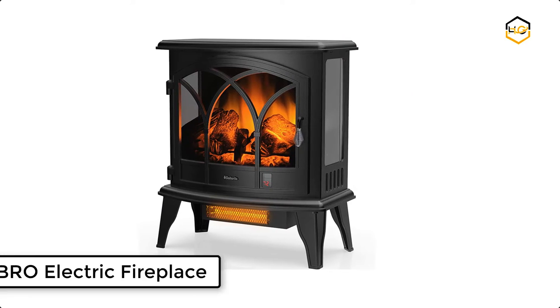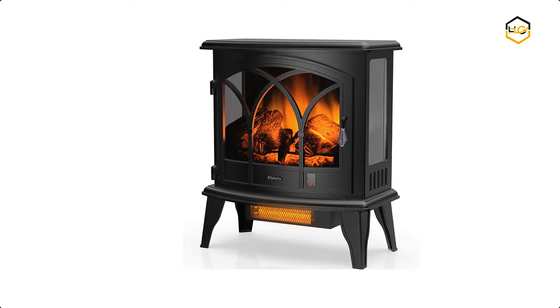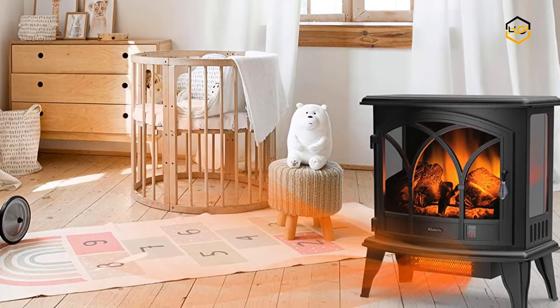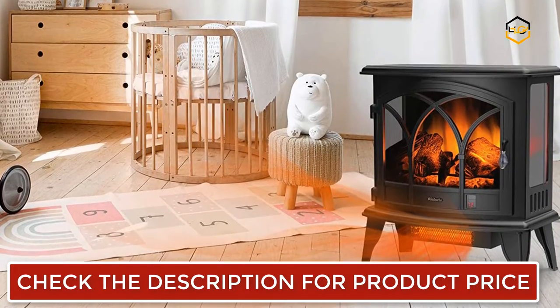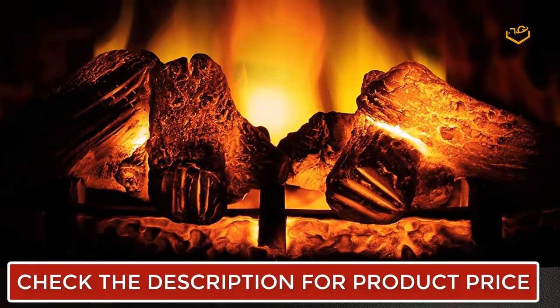At number 5 we have the Tobro Electric Fireplace. The elegantly curved door allows you to see the control panel and easily adjust the thermostat and settings with the remote control without opening the door. You can create an enchanting fireside environment without the mess and smoke of a real fire. The 3 brightness levels of the flame effect can be turned on separately from the heat to help you set the mood.